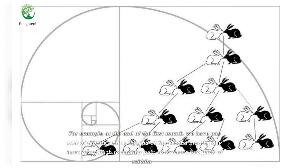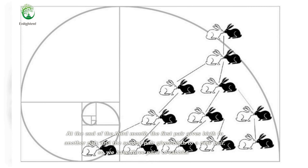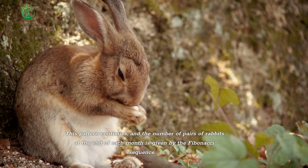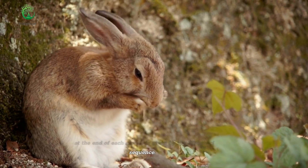For example, at the end of the first month, we have one pair of rabbits, and at the end of the second month, they have given birth to another pair, so we have two pairs. At the end of the third month, the first pair gives birth to another pair, and the second pair gives birth to a new pair, so we have three pairs of rabbits. This pattern continues, and the number of pairs at the end of each month is given by the Fibonacci sequence.